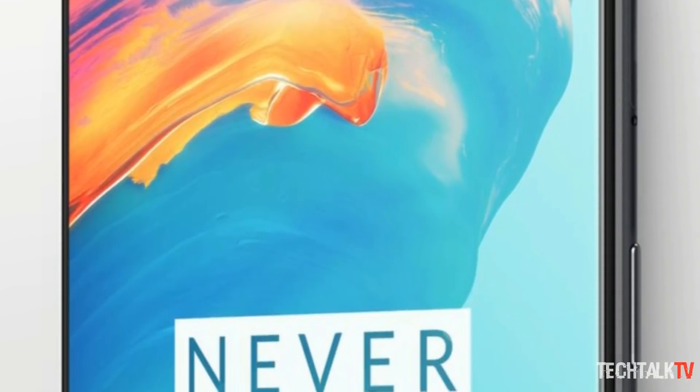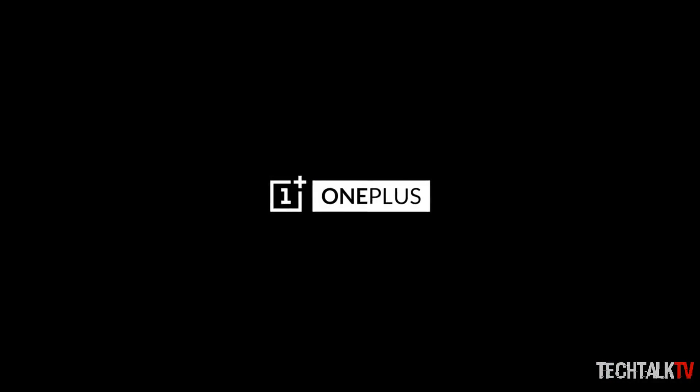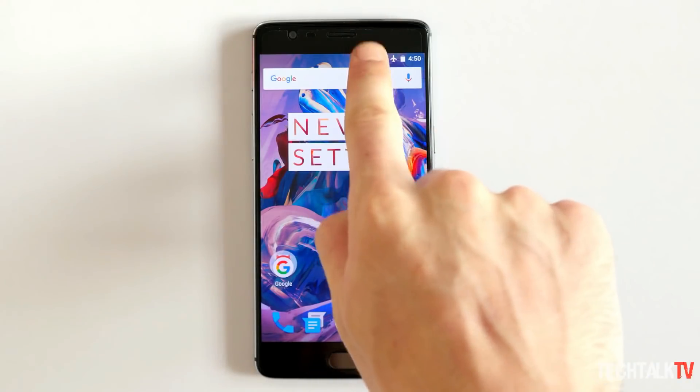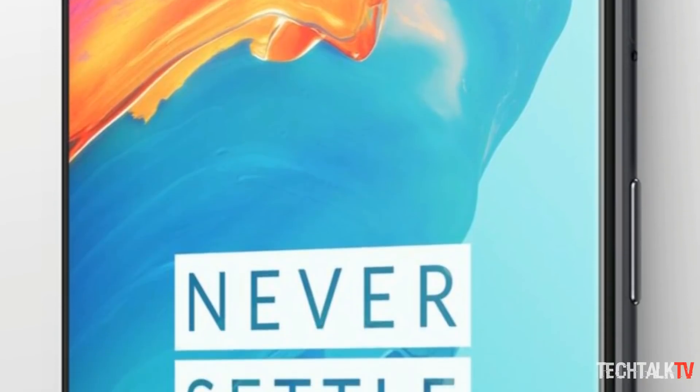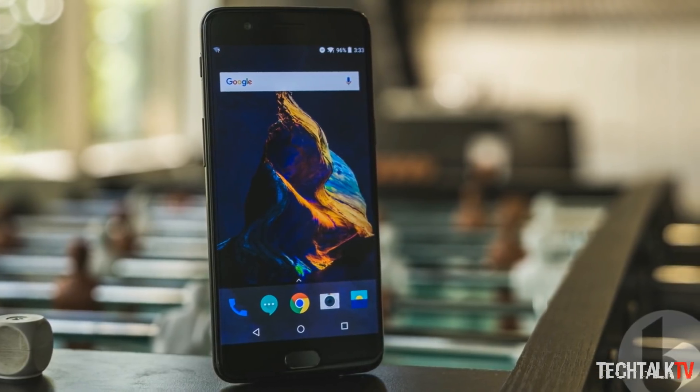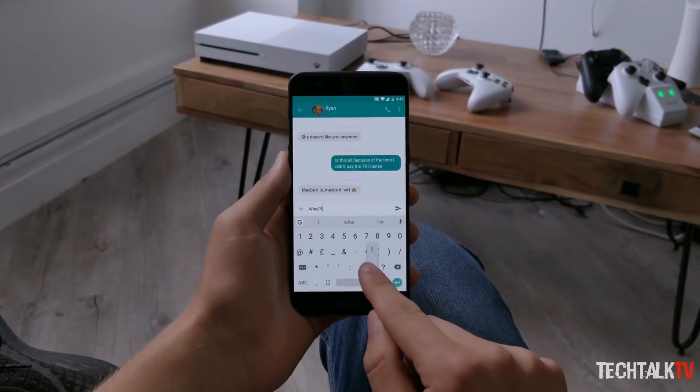Though nothing has been officially announced, we can be 99.9% certain that cult favorite Chinese handset maker OnePlus will have an update of its well-received OnePlus 5 coming later this year. Rumored to be named the OnePlus 5T, the handset is likely going to fix one of the OnePlus 5's biggest flaws — one that even its founders admitted was a shortcoming: the relatively large bezels.